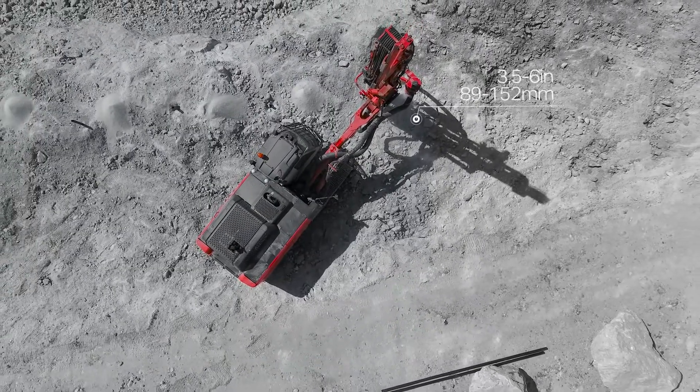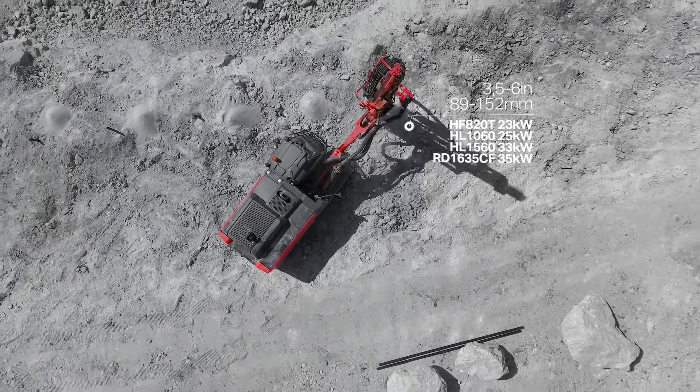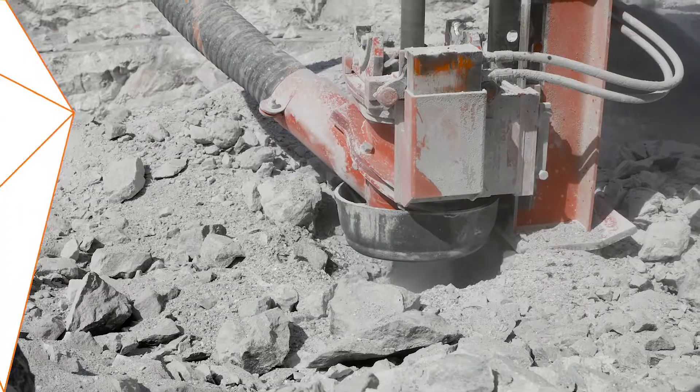Pantera is also famous for the wide range of powerful and reliable drilling options for any size of hole.